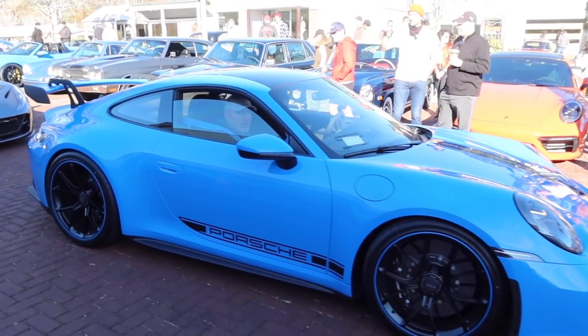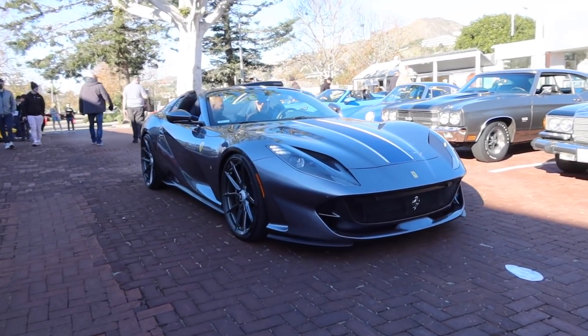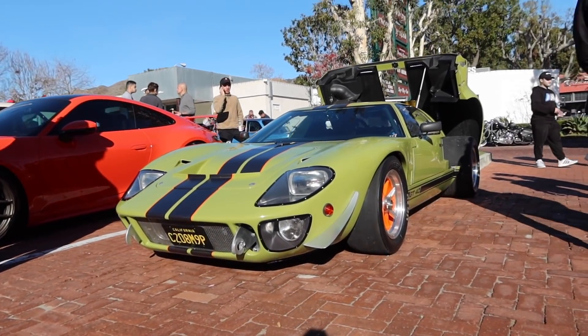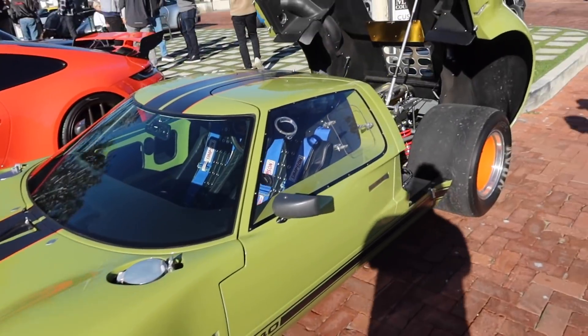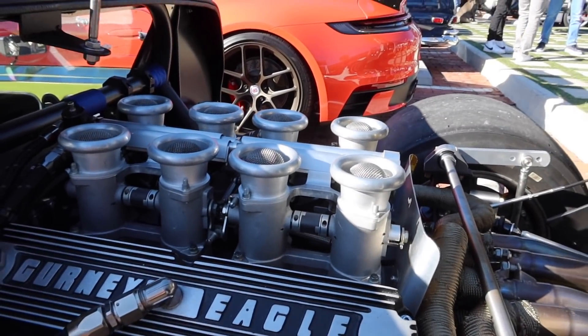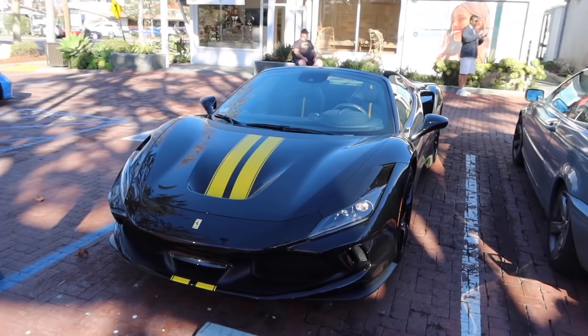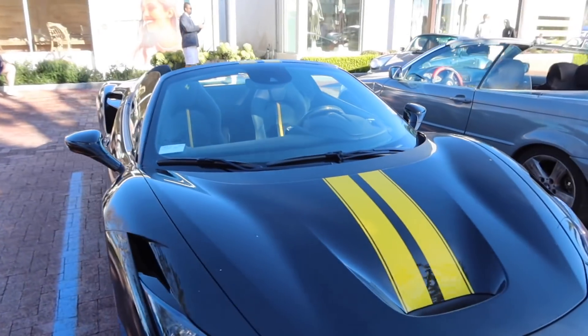Beautiful blue new GT3 followed by an 812 GTS. That thing is gorgeous. GT40 replica — this isn't a Superformance. I drove a Superformance GT40 a while back, which is incredible. This is a different company, but check that out — that is epic. Really digging this F8 Spider with that yellow stripe. It kind of makes it look like a Pista.